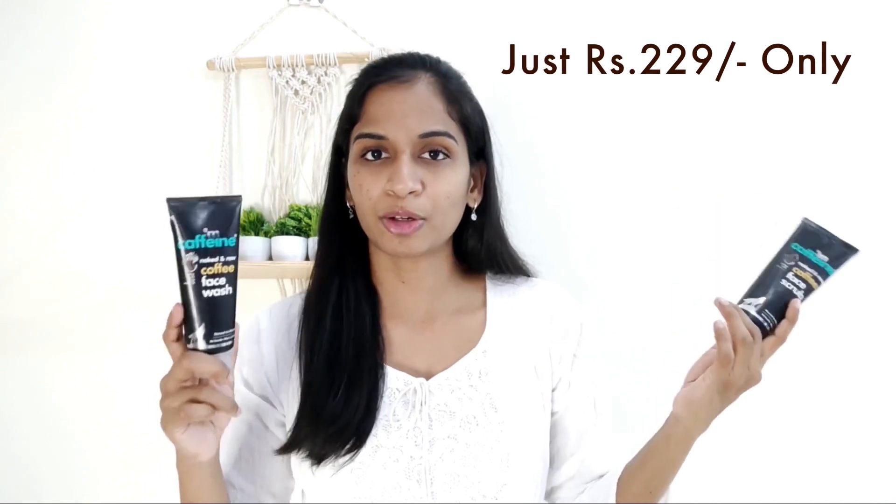So if you travel, you can use it in a handbag. If there is a leak, it is leak-proof and travel friendly. The price is not very costly. The face wash price is ₹229, which is an affordable price range.